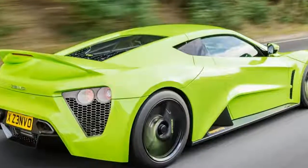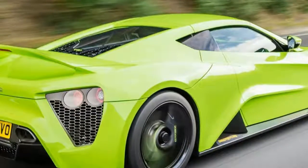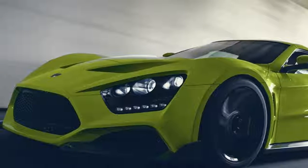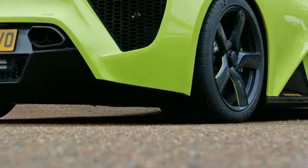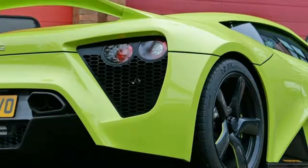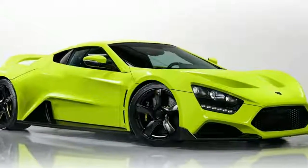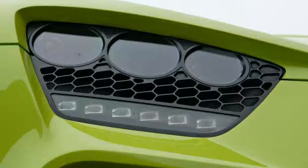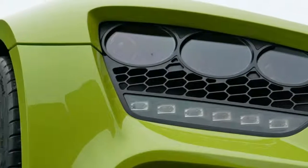Well, Zenvo apparently sold about a dozen ST1s, and although the company is the dream of a man in some large buildings somewhere an hour south of Copenhagen, it now has more financial backing. About four years ago the company was bought by a very wealthy Russian who apparently made his money building roads.